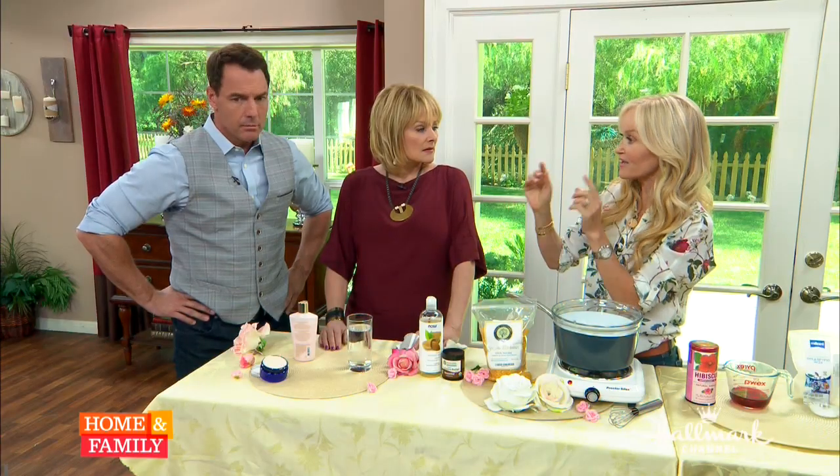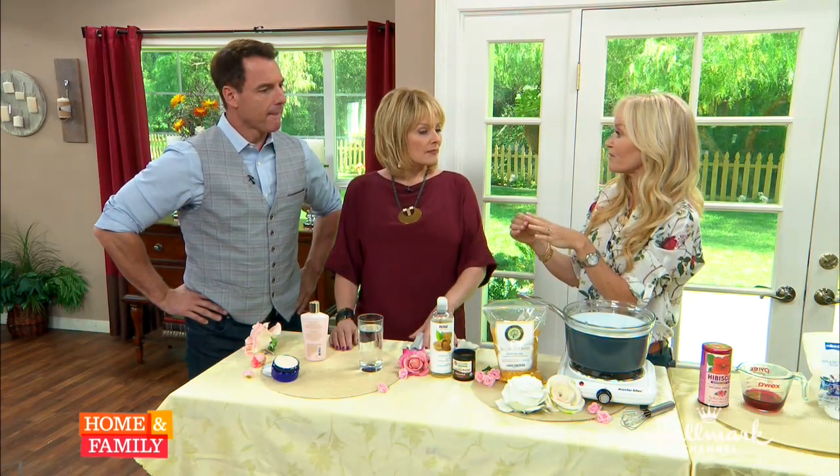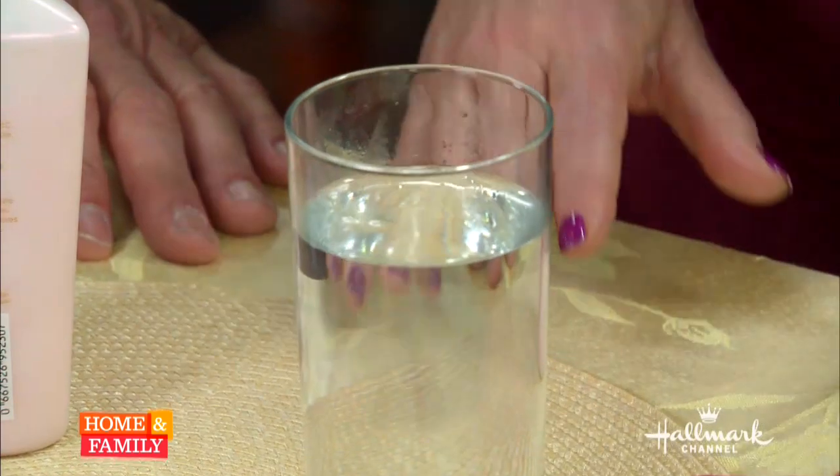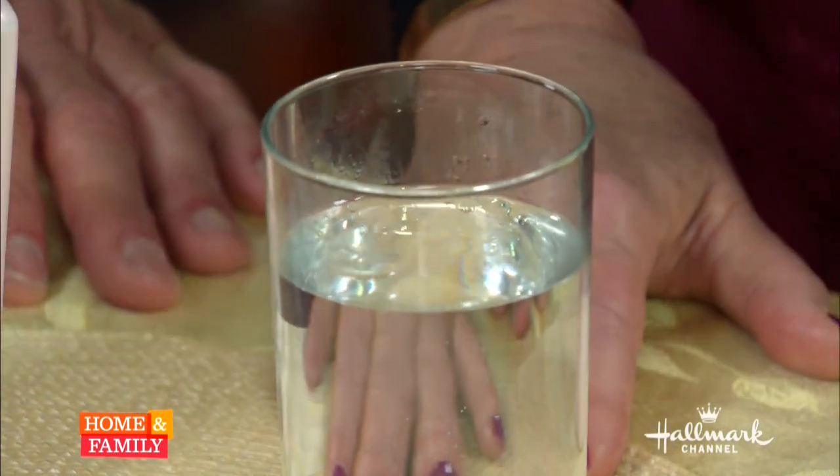So wait — I'm being duped? Why do they put those ingredients in? They're there for many reasons: to preserve, as fillers, and as emulsifiers. When you create a lotion — and I make a lot of my own skincare at home — you're basically mixing oil and water. And when you mix oil and water, it just separates, so you need an emulsifier.